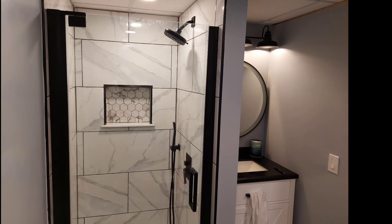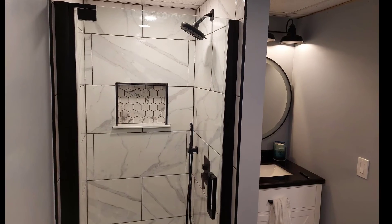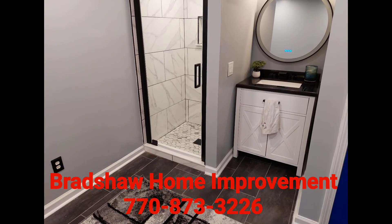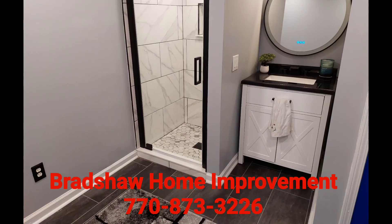What I love about this bathroom is the black — it really sets this bathroom off. So when you're ready for a basement bathroom for your family, just give Bradshaw Home Improvement a call and we'll be glad to help.